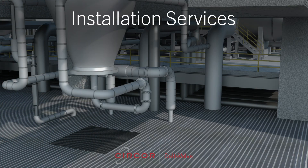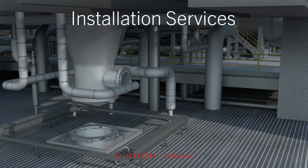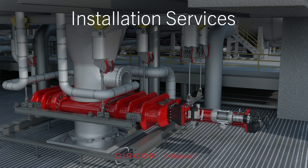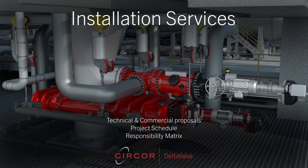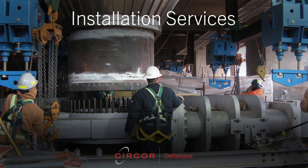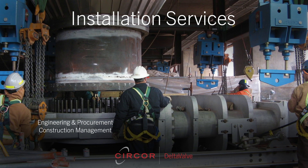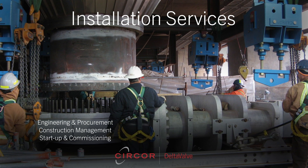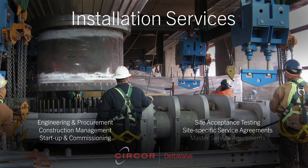In addition to providing the delayed coking industry's most innovative valves and control systems, Delta Valve offers installation services. We begin with preliminary engineering, which includes a full review of refinery site drawings, early engineering studies and 3D site models. Our team then provides detailed technical and commercial proposals, including a project schedule and responsibility matrix. The project execution phase includes all engineering, procurement and construction management. We also manage startup and commissioning activities like site acceptance testing and provide long-term, site-specific service agreements and master service agreements.